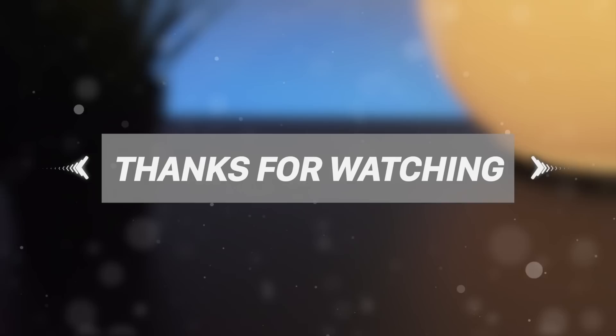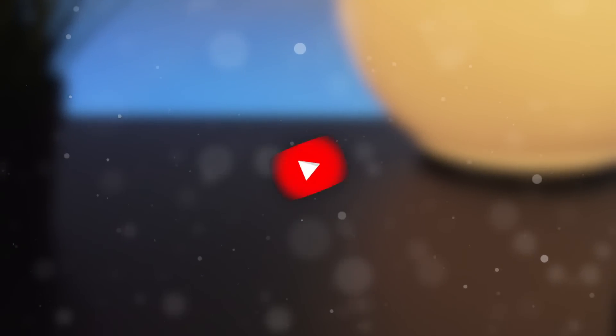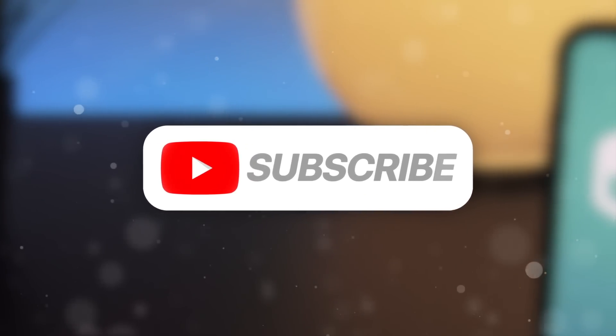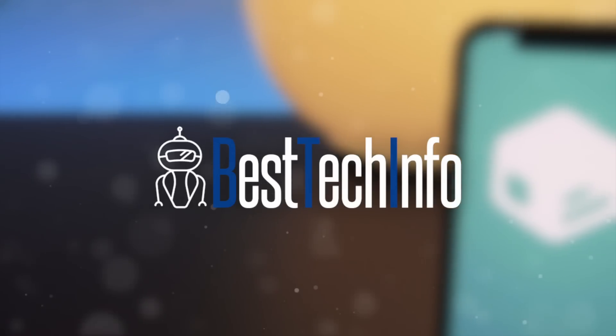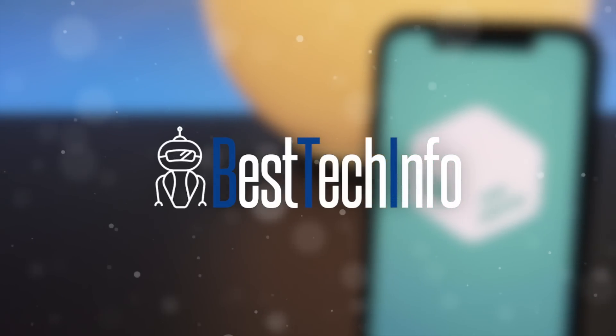Thank you guys so much for watching today's video. If you enjoyed it, don't forget to hit that thumbs up button and subscribe to stay notified on the latest updates pertaining to jailbreaking, the Electra jailbreak, and Silo. Don't forget to check out the Best Tech Info article in the description for more information, links to the official Silo Twitter account, and a download link for my background wallpaper. Until next time, this is Tony signing out.